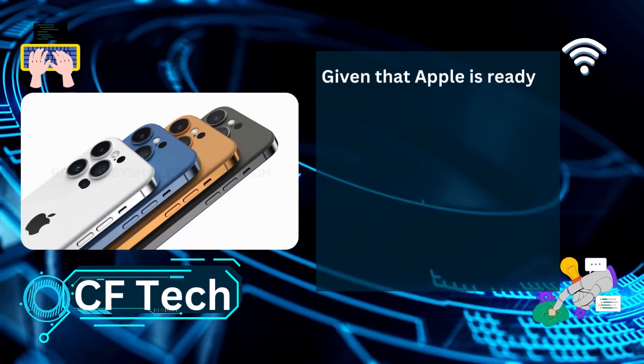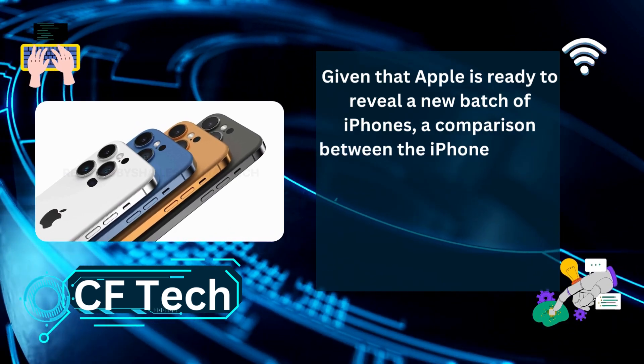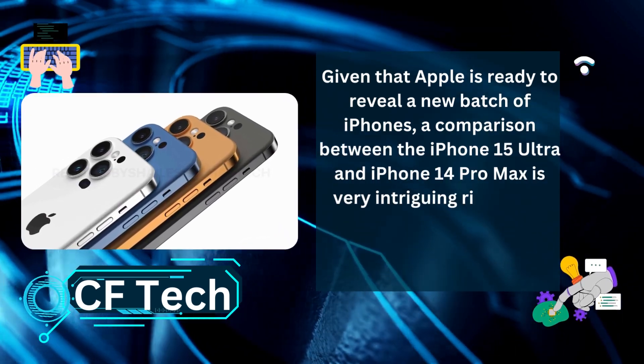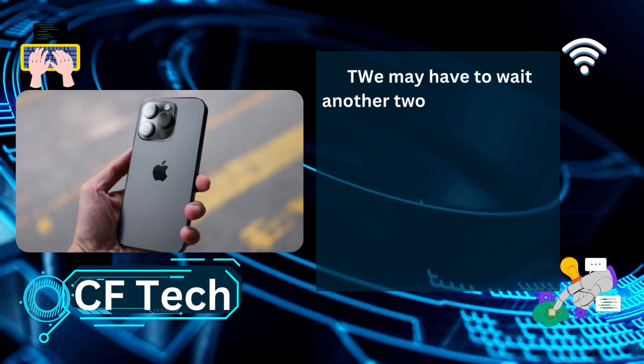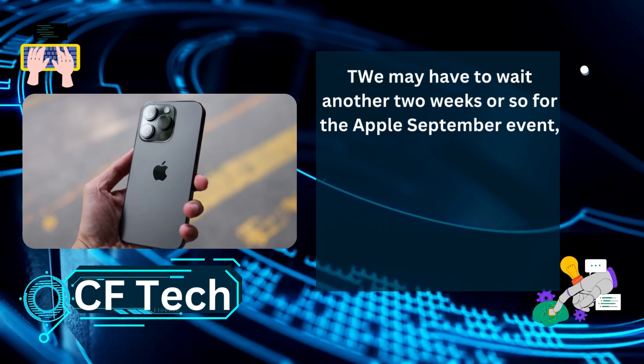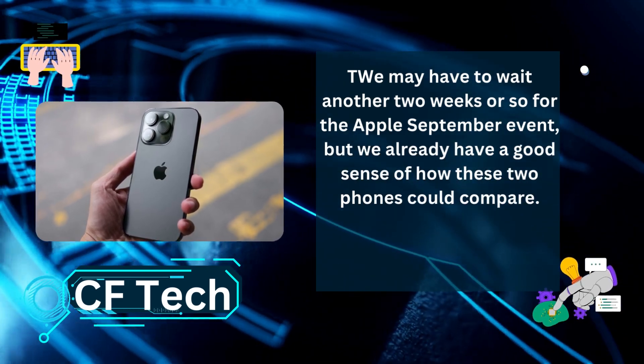Given that Apple is ready to reveal a new batch of iPhones, a comparison between the iPhone 15 Ultra and iPhone 14 Pro Max is very intriguing right now. We may have to wait another two weeks or so for the Apple September event, but we already have a good sense of how these two phones could compare.